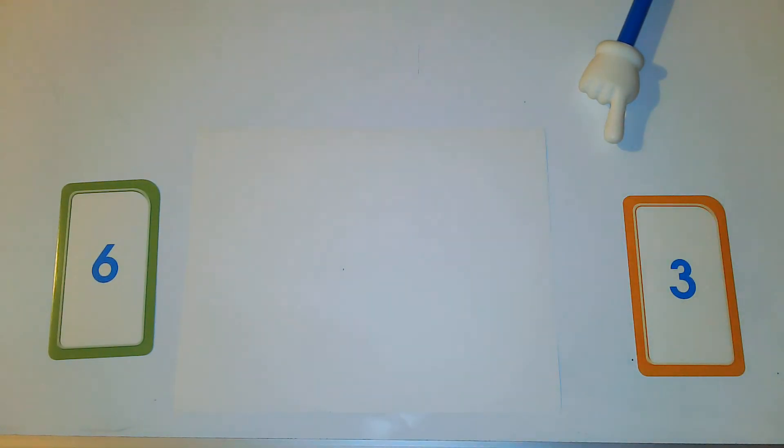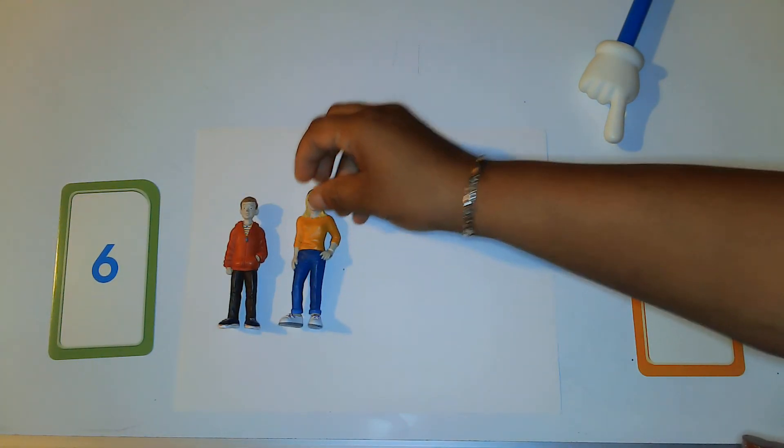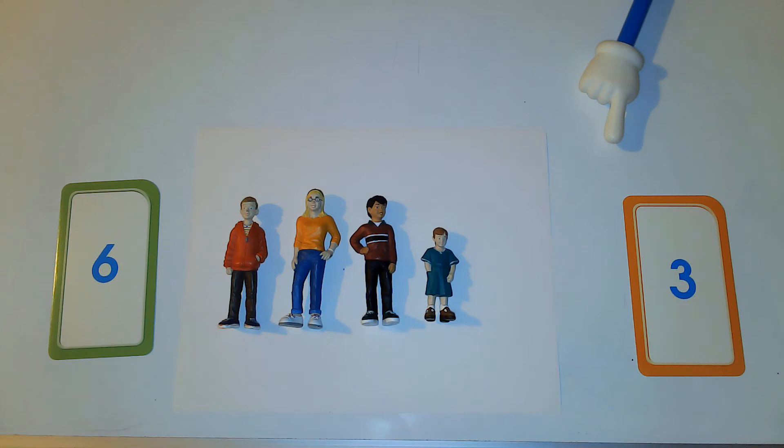All right, close your eyes friends — I'm going to see if I can trick you this time. Are you ready? Make sure your eyes are closed. Excuse me friends, I had to sneeze. Make sure you're not peeking because I'm laying out some new friends.